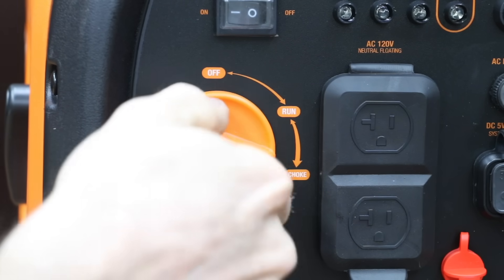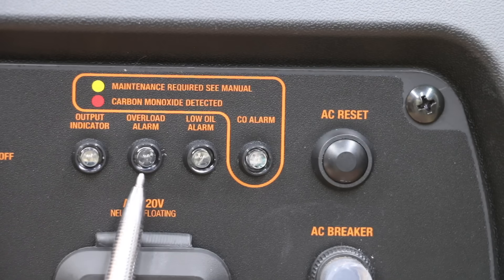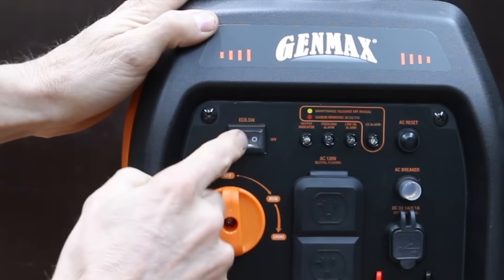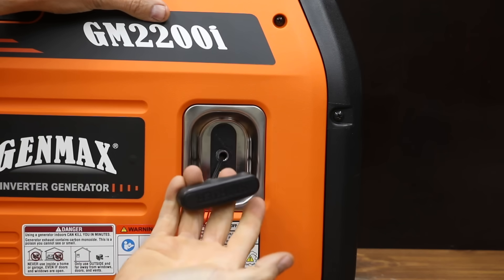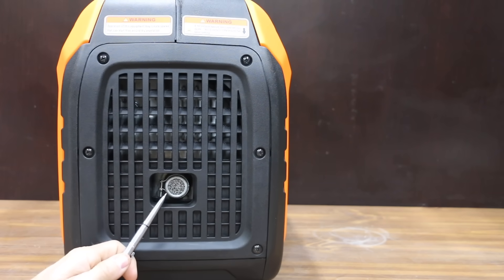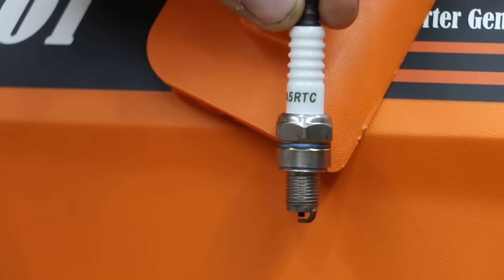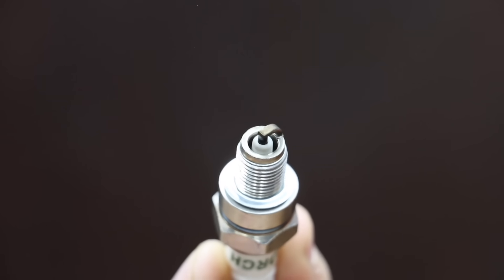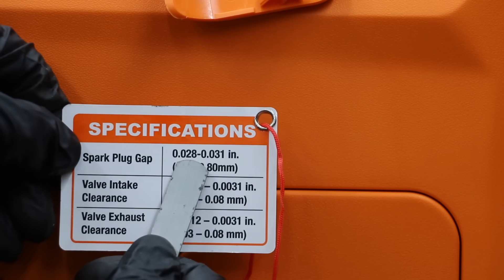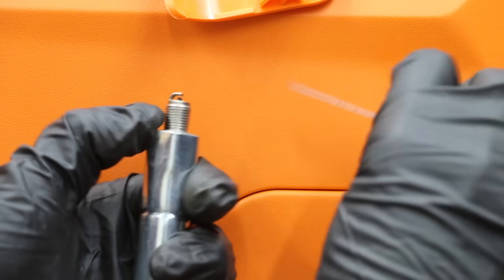There's a dial that allows you to engage the choke, place the generator in the run position, or shut off the generator. The panel also includes several warning lights. The efficiency mode switch, when in the on position, allows the engine to sense the load needed and then run at a slower RPM to save fuel. The Genmax comes equipped with a spark arrester. You can access the spark plug using the access port on top. The Genmax uses a Torch brand spark plug with a specified gap of 28 to 31 thousandths of an inch. Right out of the factory, the spark plug gap is off by 6 thousandths of an inch.